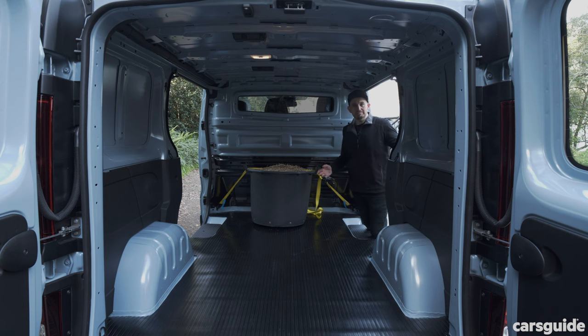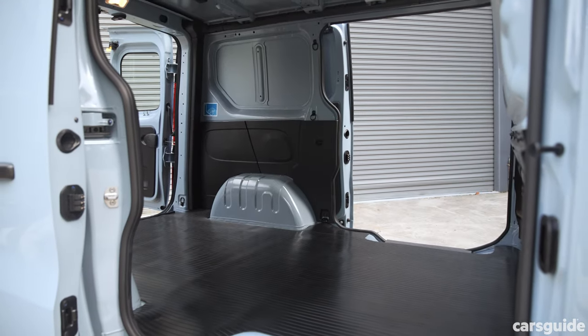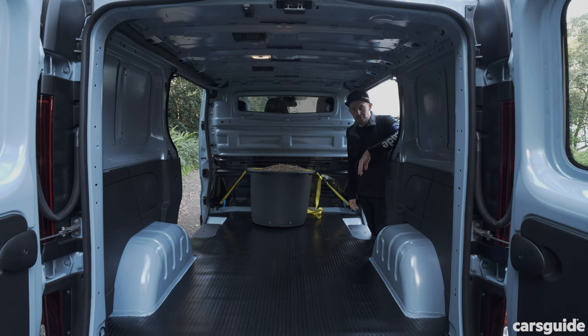If you buy a Renault Trafic base model van, you won't get a driver's side sliding door as standard. This short wheelbase version has plenty of space in the back. If you need more, you'll get up to 6.7 cubic metres in the long wheelbase version. There are lots of tie-down points — 10 on the short wheelbase and 12 on the high-spec version. And if you had an existing Trafic with a fit-out already in the back, you can simply swap it over to the new model without changing anything.